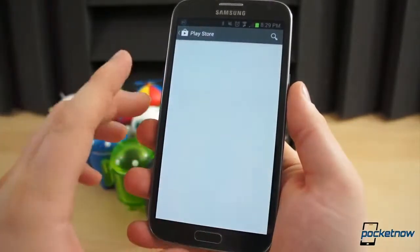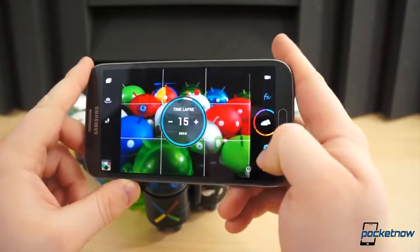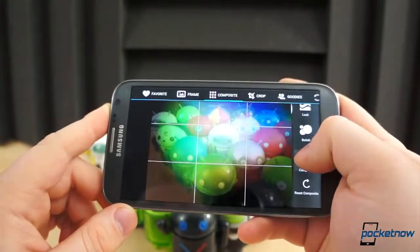There are dozens of effects and a host of add-ons that you can download from the Play Store. There are various shooting modes such as burst, timer, stable shot, time-lapse, or collage. On the outside, Camera Zoom FX is simple to use and quick.